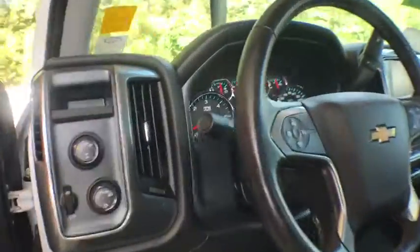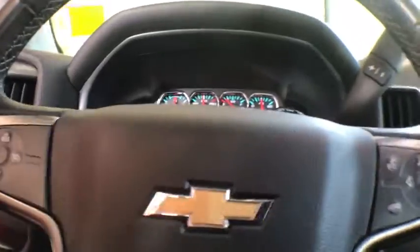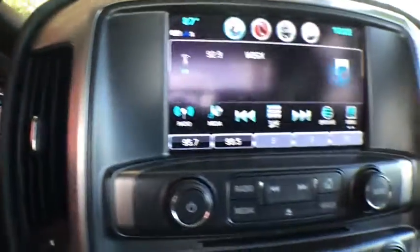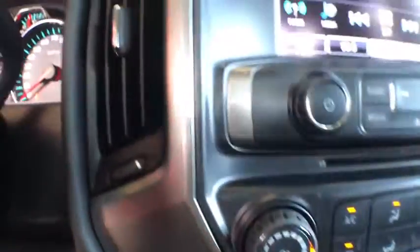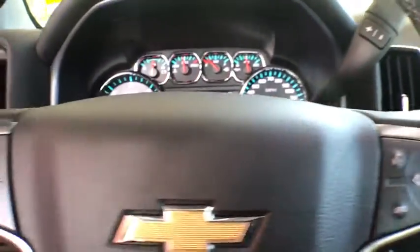Stability control, steering wheel audio controls, power steering, four-wheel drive, cruise control, fog lamps, daytime running lamps, remote keyless entry, tachometer, rear view camera.